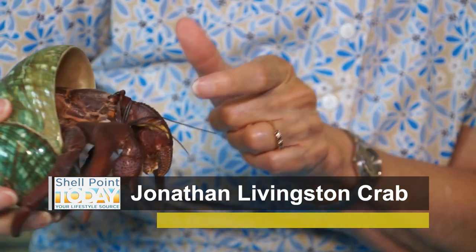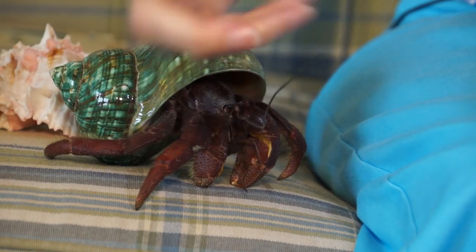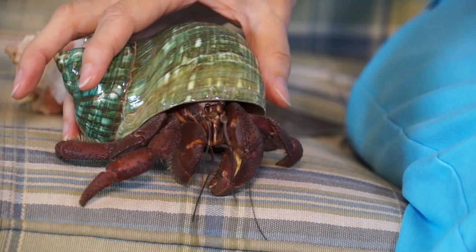Jonathan is one of the oldest pets here at Shell Point. How old is Jonathan? I have had Jonathan for 41 and a half years this month. 41 and a half years! And we think he's probably maybe in his 50s or even 60s in reality, because I've seen babies that were just hatched and they were much smaller than his baby shell.